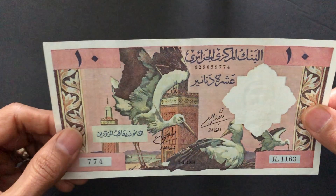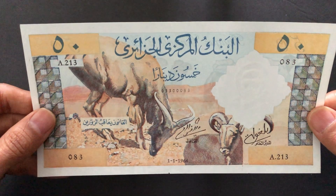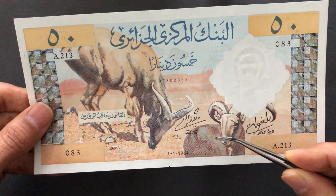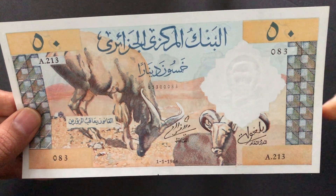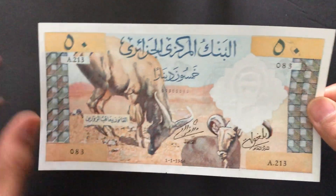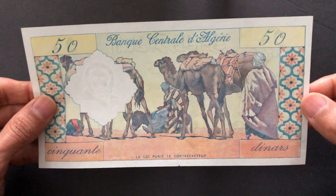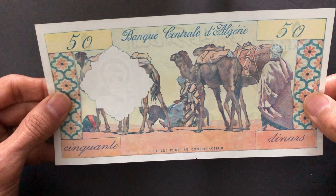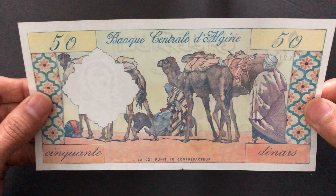Moving on to the 50 dinars — as we go up in denomination, the banknote size also increases. The front features two mountain goats in a desert setting with decorative border elements. On the back we have a caravan of camels and some native Berbers, with more decorative elements. The colors are so vibrant — it's just absolutely gorgeous.